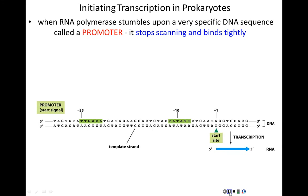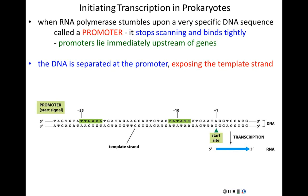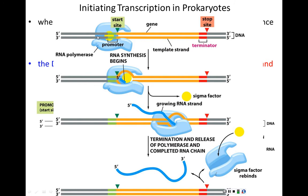When the RNA polymerase finds the sequence it's looking for, it stops scanning and binds tightly. These sequences that RNA polymerases bind to specifically and tightly are called promoters, because they promote gene expression. In a bacterial promoter, the start site of transcription is here, and the RNA polymerase binds just upstream of that — at regions around minus 10 and minus 35 — to the promoter.